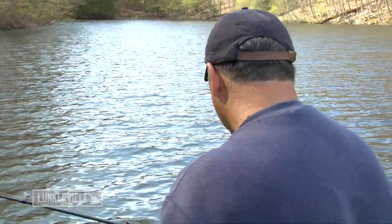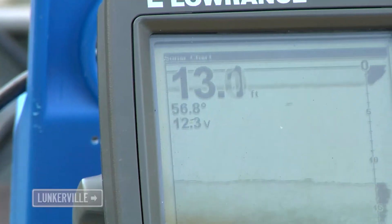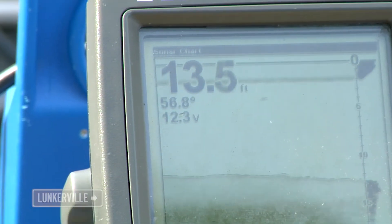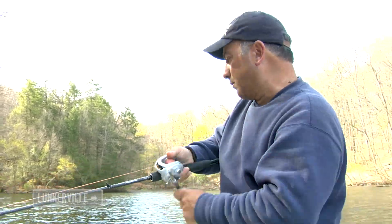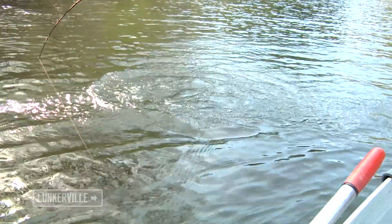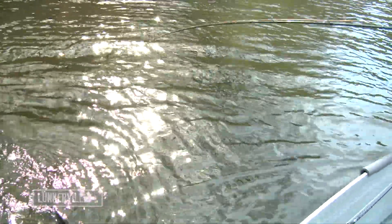What's the temperature look like in here? It hasn't gone up — right now it's 56.8. Fish on! That feels like a nice fish.